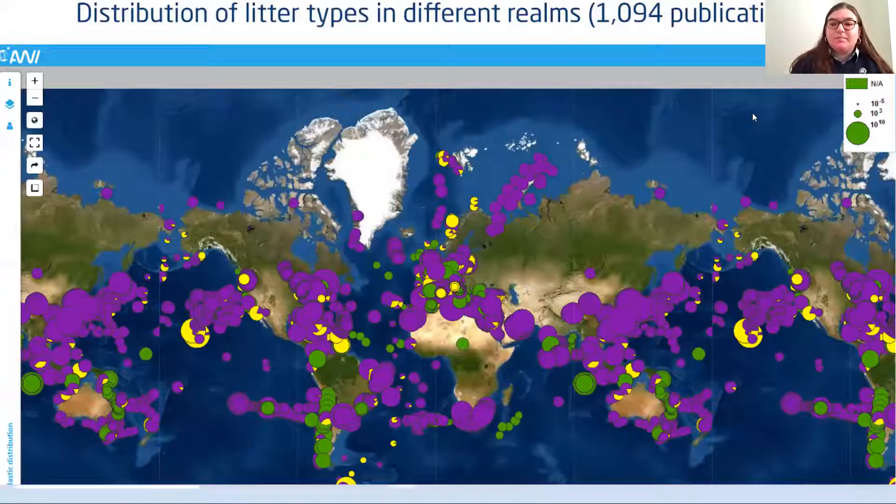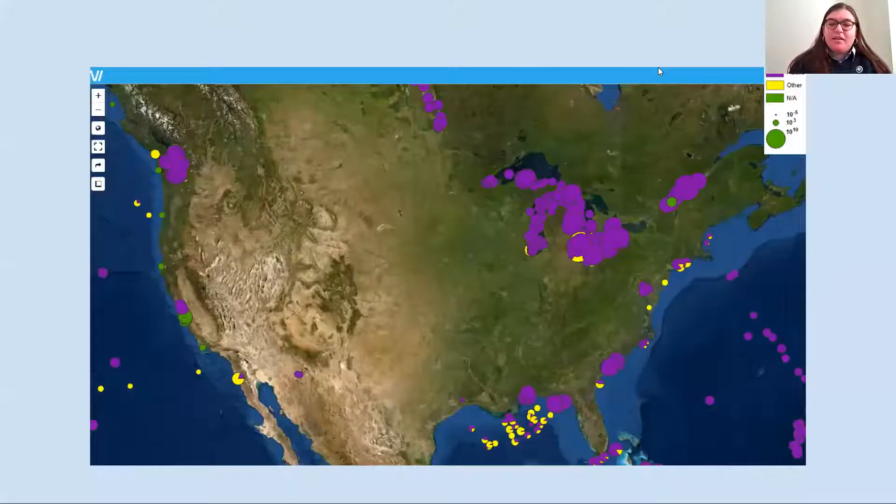This is a map showing the distribution of studies done on microplastics. This is still a fairly new field — there have been around a thousand publications, and most of this has been in the ocean, where plastics tend to end up. If you zoom in on the US, most studies have been done along the coastline, excluding the Great Lakes, which act as an ocean in the sense that they're also an endpoint for where plastics end up.